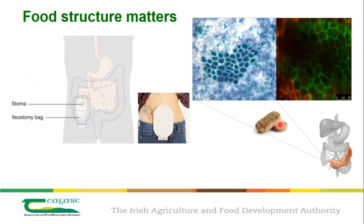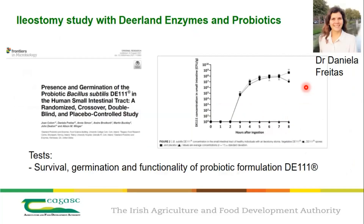Here's Weetabix again — the in vitro digestion on the left and the in vivo digestion on the right, showing digested Weetabix from the small intestine of a patient. My colleague Daniela Freitas led a study looking at the survival of probiotic bacteria, in collaboration with Deerland, now ADM. We had crystal clear results on how probiotic bacteria — in this case a spore — survive the gastrointestinal tract.